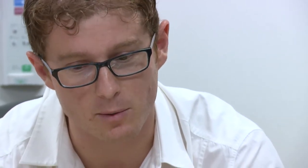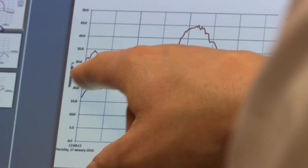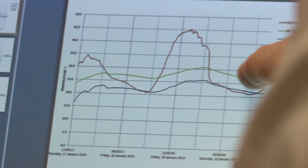Under those conditions the house performed really well — we were very happy with the way it performed. The indoor temperatures in the living space peaked just over 30 degrees. You can see that it's a lot more comfortable inside than it is outside.